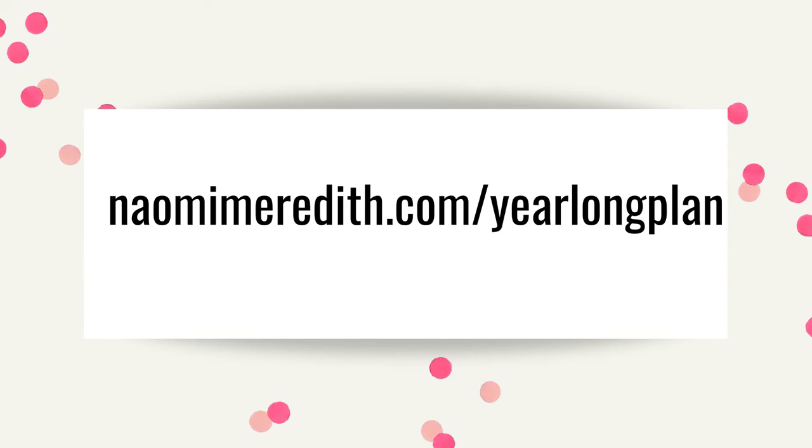Hopefully classroom teachers are also talking about digital citizenship. If you're a classroom teacher, this is another way to reiterate this very important information. If you're wondering exactly how I lay out my year — the order of things, what grade levels get what — you can download my year-long plan for absolutely free at naomimeredith.com/year-long-plan. It will also be linked in the show notes.